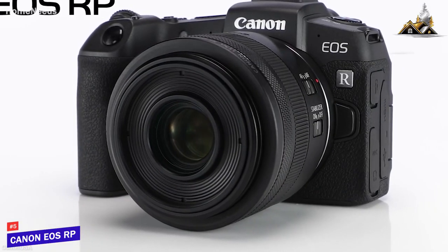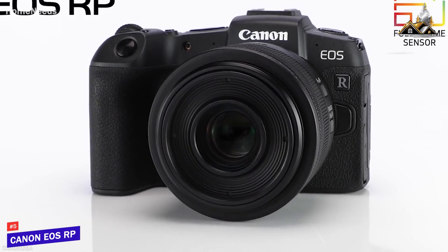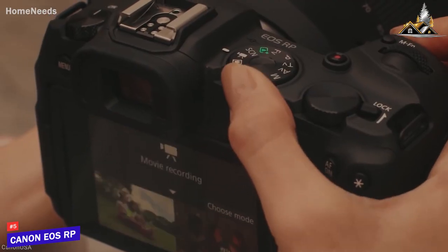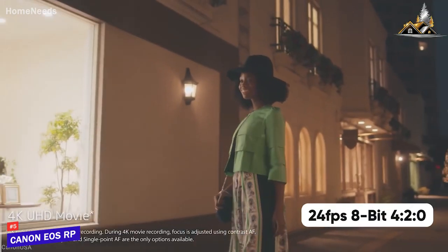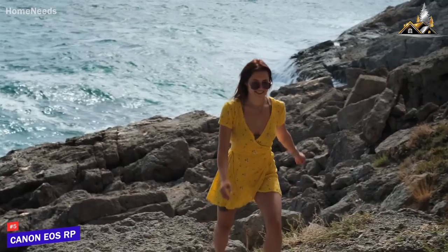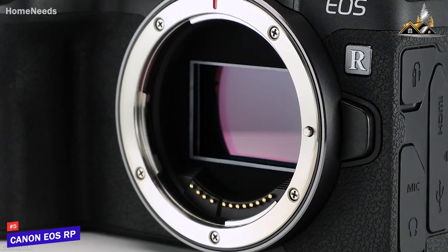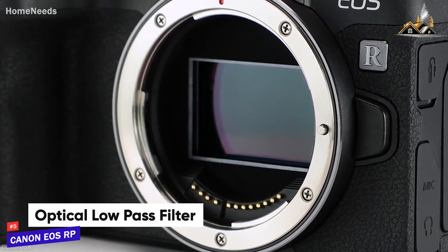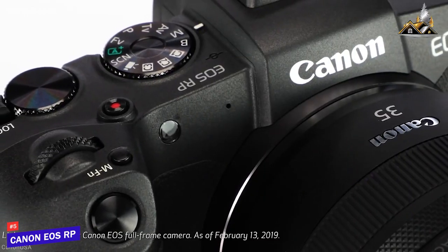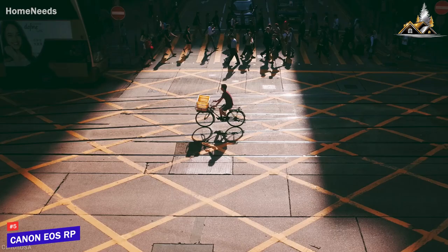First, we are going to discuss one of the cheapest full-frame cameras available on the market, the Canon EOS RP. Featuring a 26.2-megapixel full-frame CMOS sensor, this camera lets you shoot 4K videos at up to about 24 frames per second at 4:2:0 8-bit color depth. And for slow motion videos, you can also utilize its 60fps Full HD videos. And for images, it comes with an optical low-pass filter, eliminating moiré and aliasing effects. Its 26-megapixel sensor is also suitable for landscape, portrait, and street photography.